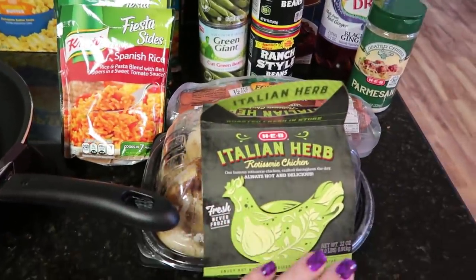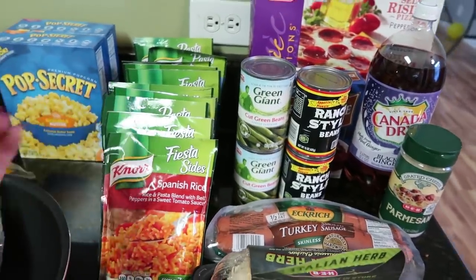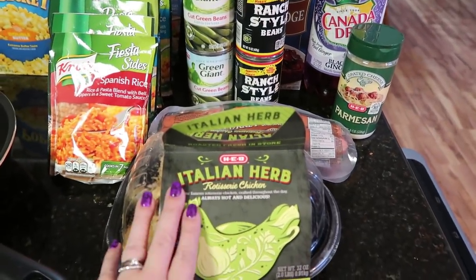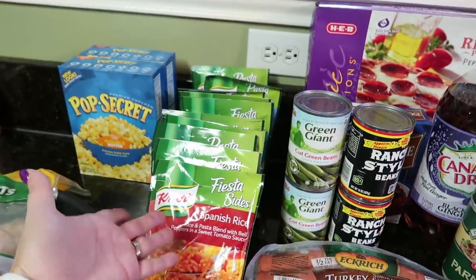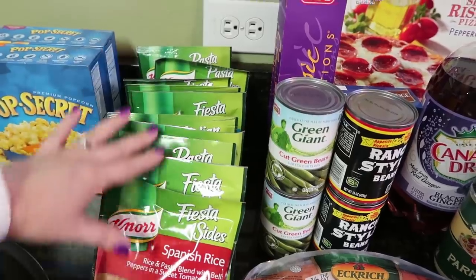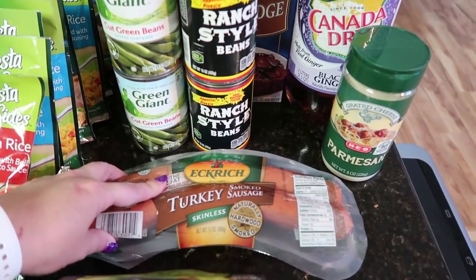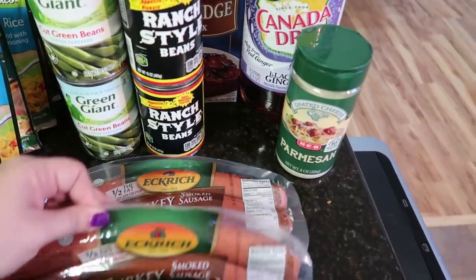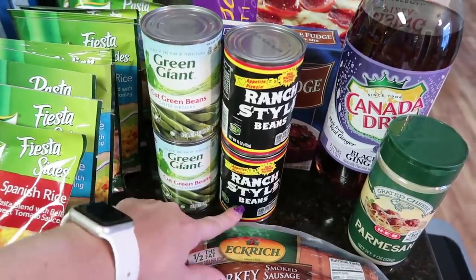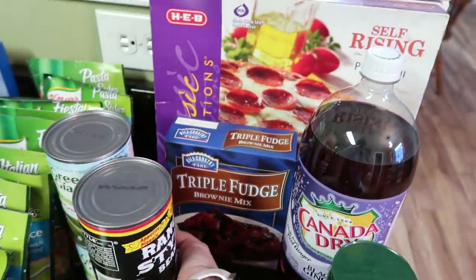I had rotisserie chicken on my grocery list, and when I went to pick it up, there was a little sign that said you would get it free if you bought some of the Knorr sides. We use these a lot, so since this was on my meal plan and just under $7, I got it for free for spending $10. I got a mixture of different rices and pastas - there are 10 of them right here. Then the next deal was turkey smoked sausage. My kiddos love this, and it takes two of these to feed our family of six, so I did the meal deal twice. You bought one and got one can of green beans and one can of ranch style beans for free, so since I bought two, I got all four cans for free.